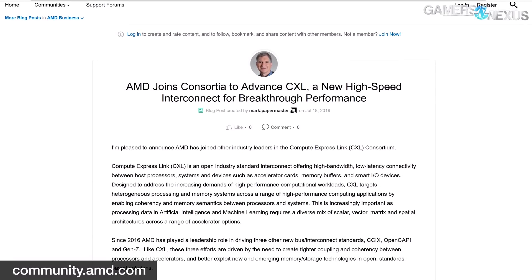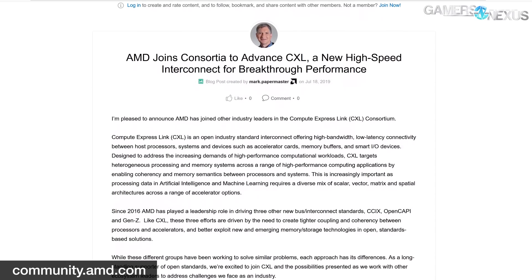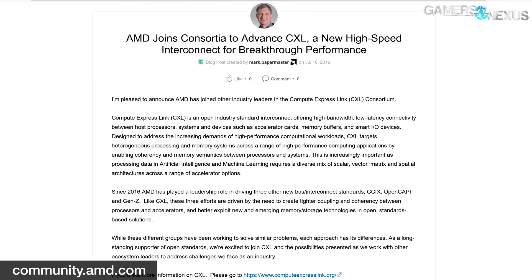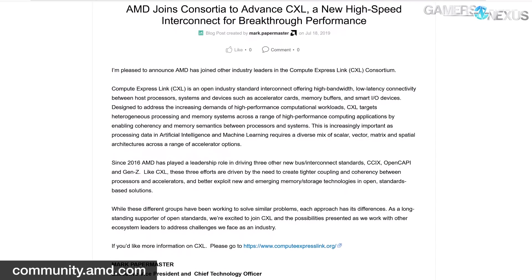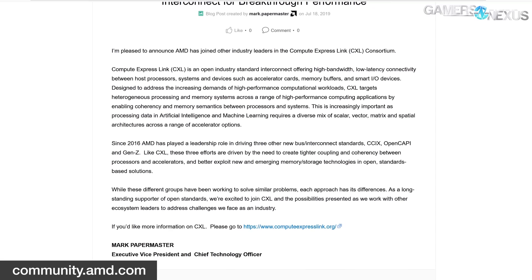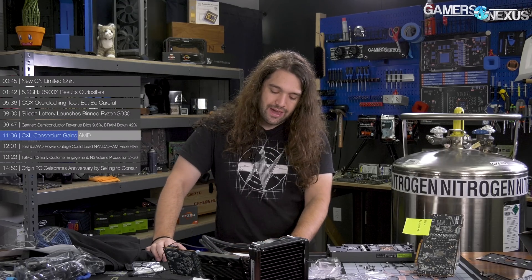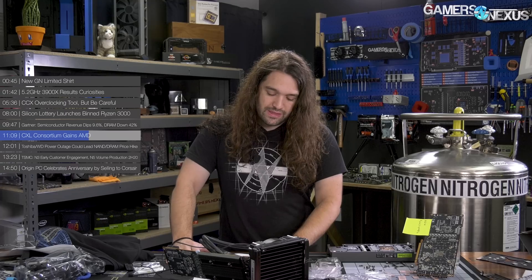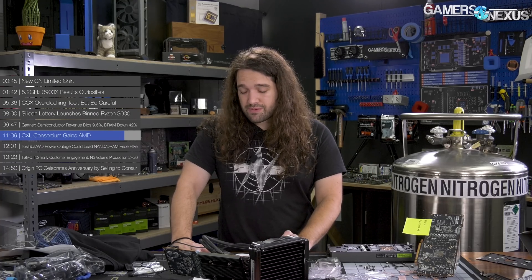AMD's Mark Papermaster has stated via the AMD blog that the company has joined the Compute Express Link, or CXL, consortium. CXL is an open-source, high-bandwidth interconnect based on PCIe Gen 5, offering lower latency and tighter coherency for heterogeneous processing. With this announcement, AMD now supports all current and upcoming interconnects: CXL, CCIX, OpenCAPI, and Gen Z. The CXL initiative was started by Intel but boasts founding members like Microsoft, Google, Dell, EMC, and Facebook, with the consortium now including 55 members in total.